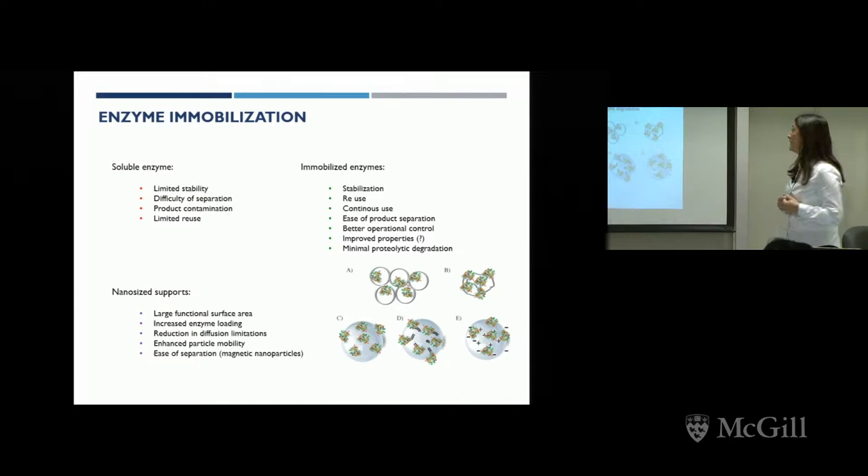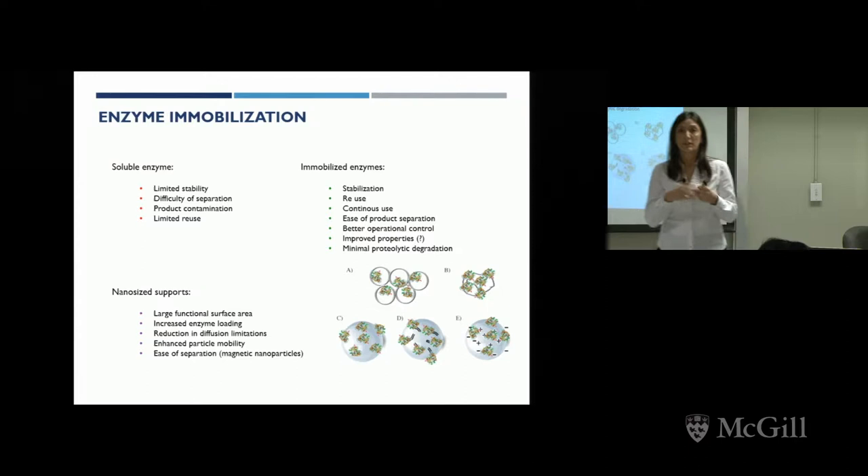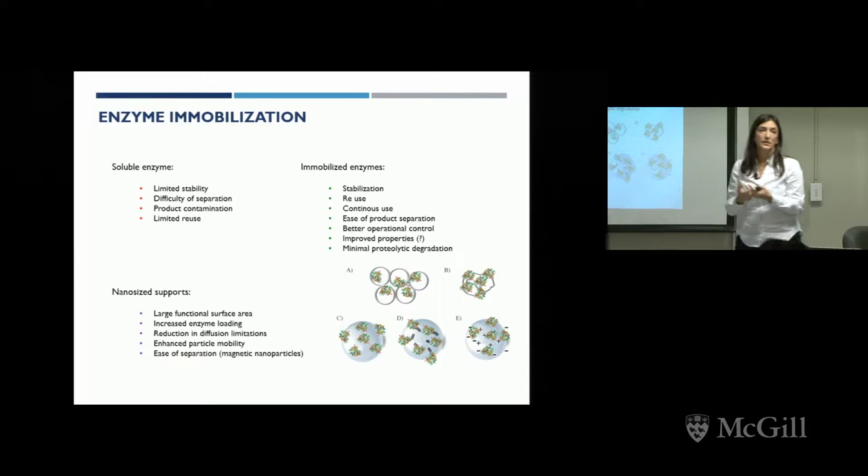Of course, as you are insolubilizing the enzyme, you are able to easily separate the biocatalyst from the reaction media. Within the matrices we test for enzyme immobilization, nanosized supports are especially interesting because they have a large surface area where you can immobilize a lot of enzymes and have much more enzyme units per gram of catalyst.